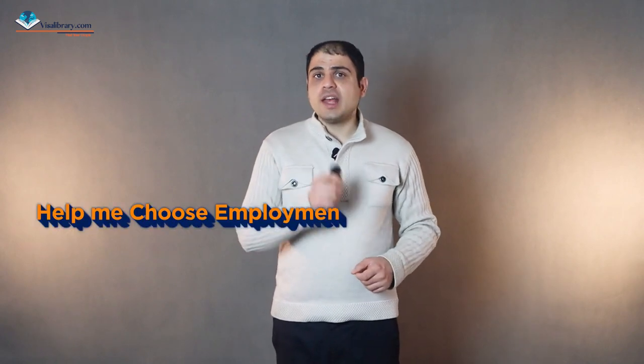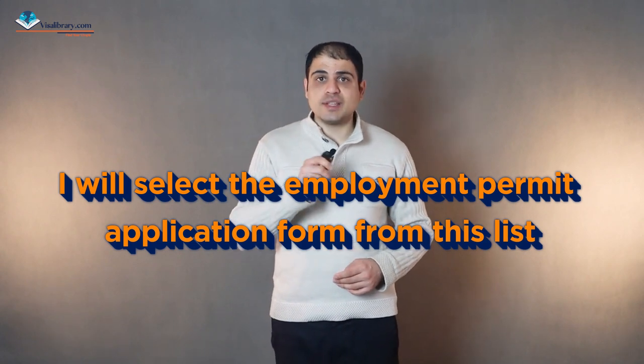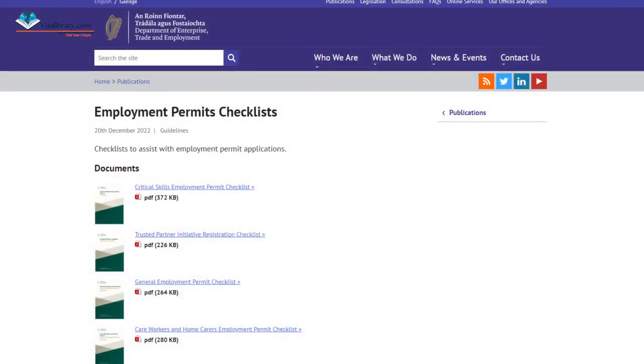On the EPOS website, read the instructions, then go to the bottom of the page. There are two options: one, 'Help me choose an employment permit application form,' which guides you to select the Critical Skills Employment Permit as employer or employee; or two, 'I will select the employment permit application form from this list,' where you click on the Critical Skills Employment Permit. Either way, insert your personal information and passport number to enter the application form and gather all supporting documents per the Department of Enterprise, Trade and Employment checklist from the link in the description.